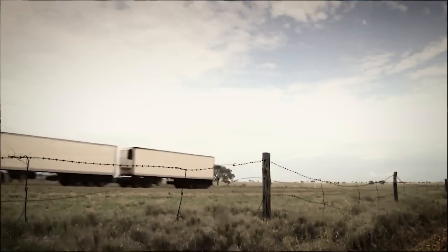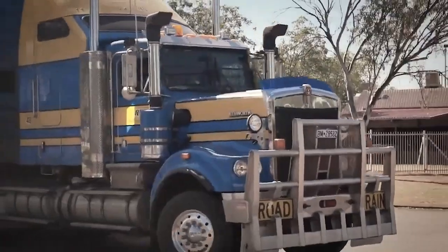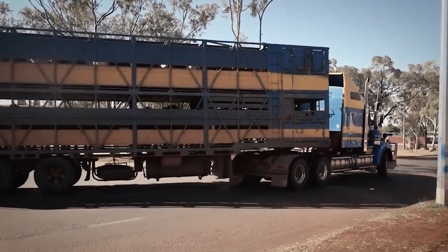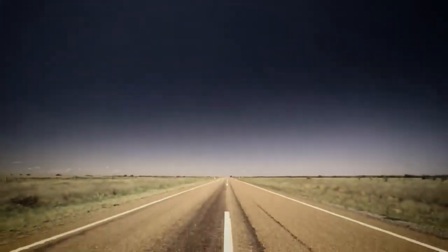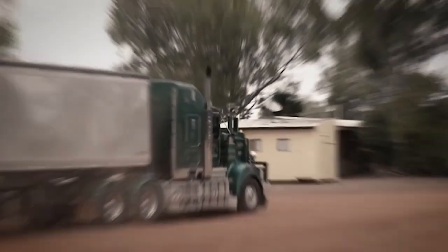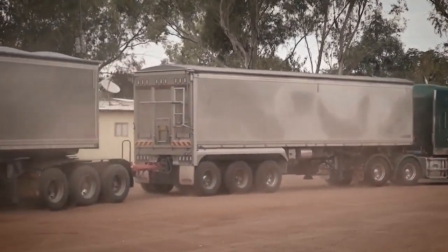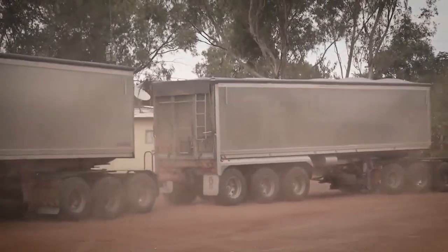The maneuverability of cabovers further enhances their appeal in busy urban environments. With a shorter wheelbase and reduced overall length, these trucks can make tighter turns and navigate narrower streets with ease, enabling them to access tight delivery locations and loading docks. Most cabovers hail from reputable European and Japanese manufacturers, renowned for their commitment to safety and innovation, carefully balancing comfort and safety features to ensure an optimal driving experience while adhering to stringent safety standards.